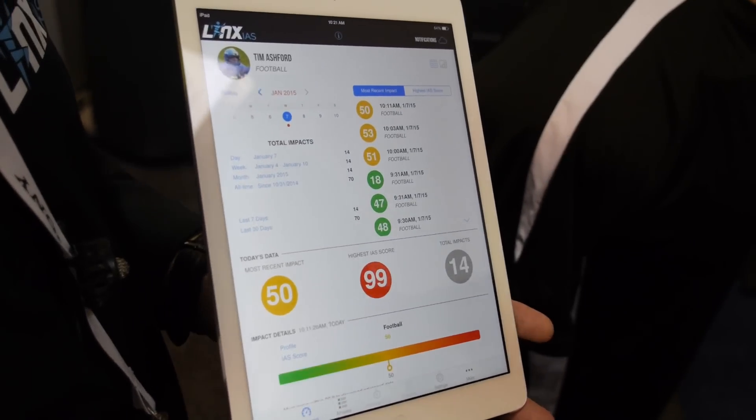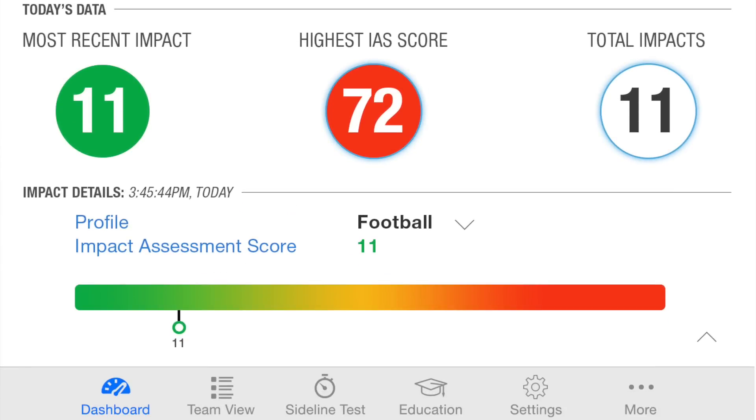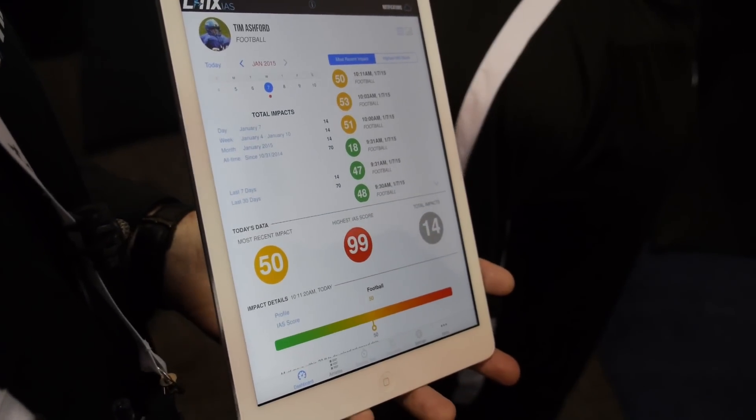What we've done is taken those measures and translated them into a very simple, easy-to-understand scale. The IAS score goes from 1 to 100, and we color-code it. In the green level, historically no concussions have been diagnosed.